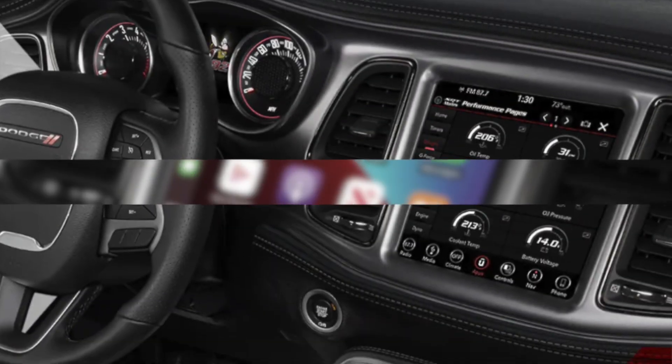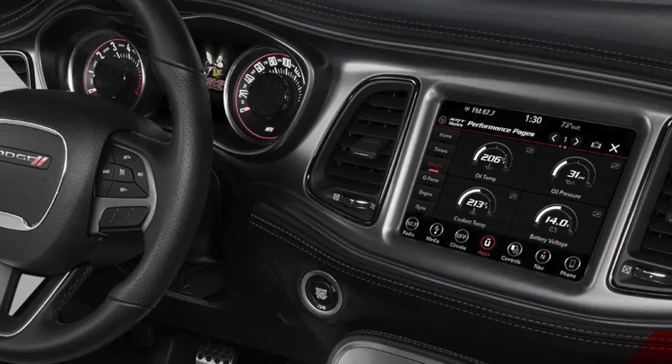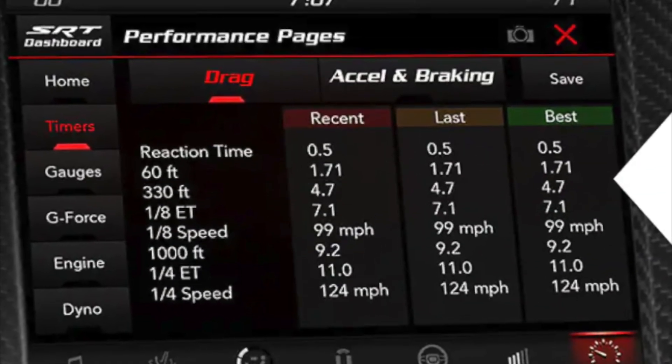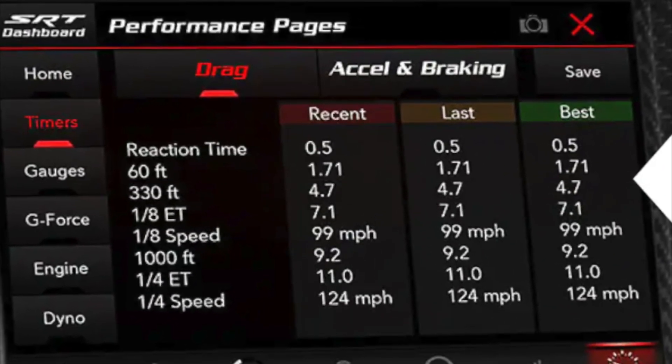Additional features include a 10-speaker Alpine sound system, a Wi-Fi hotspot, and a number of driver assistance features including adaptive cruise control, lane departure warning, and blind spot monitoring.